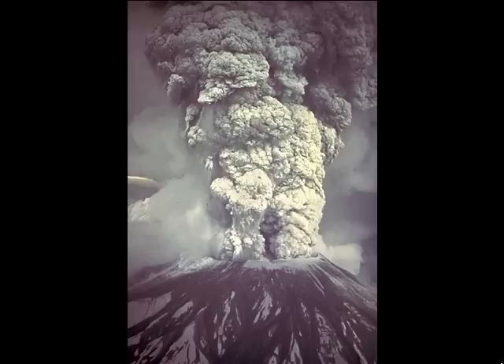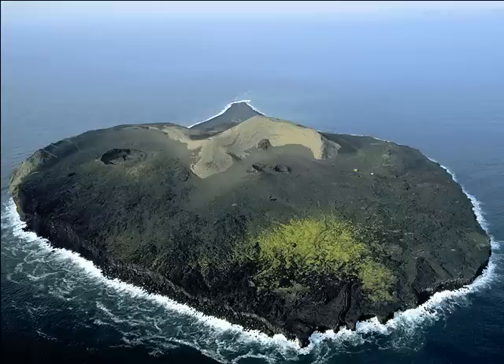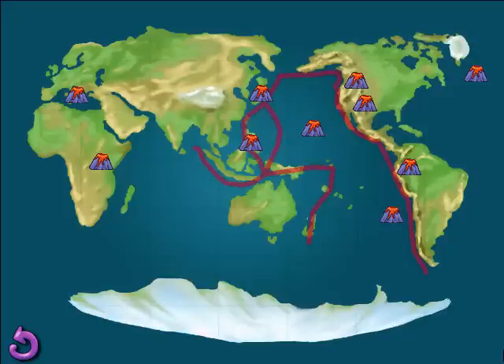In 1980, Mount St. Helens erupted in the state of Washington, creating a huge column of ash. The eruption knocked over millions of trees and created mudflows that streamed down the mountain as fast as a car — that's one vigorous volcano! The newest island on Earth is Surtsey, off the coast of Iceland. For two years, a volcano poured out red-hot lava just above the water until Surtsey Island was formed.